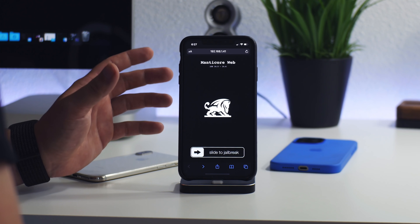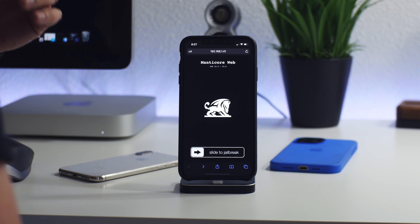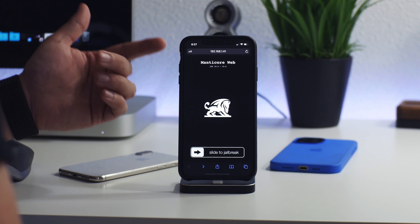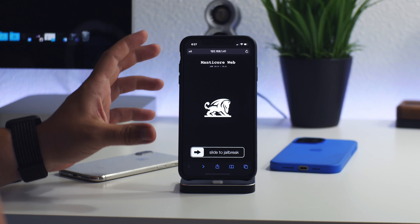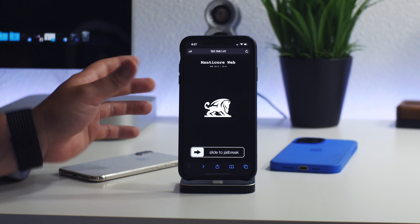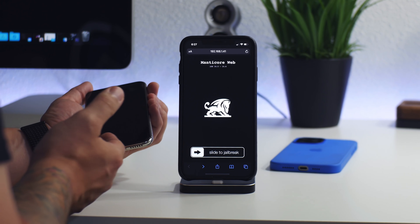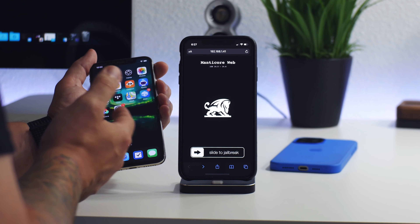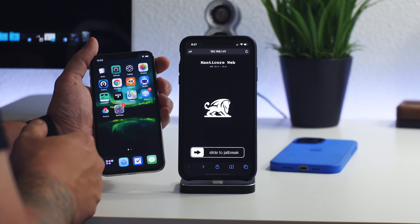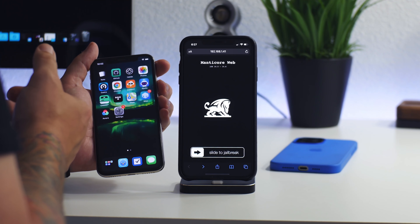I did do a video on how to save your blobs — check out the link in the description. So save your blobs for 14.6 — that'll make you future-proof if this jailbreak does come out for those versions. But this is not an official jailbreak yet; it's something still being developed and there's still a lot of work that needs to happen. I feel like the best chances would possibly still be Uncover or Taurine supporting 14.4 up to 14.5 or so. We will probably see those updated for newer versions before we see Manticore become a jailbreak. This is all speculation on my end — just my best educated guess.